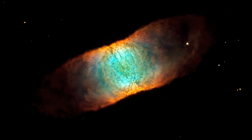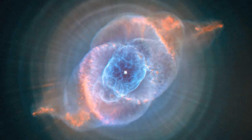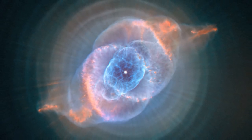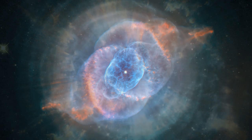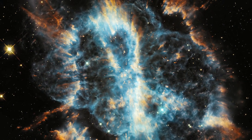These nebulae are formed of ionised gas from the atmosphere of a dying star. At the end of their lives, these stars throw off their outer layers and turn into very small hot bodies known as white dwarfs, the final evolutionary stage of a star like our own Sun.